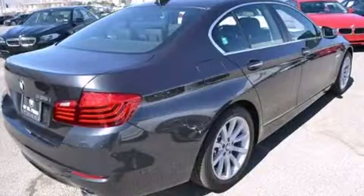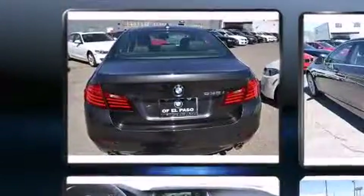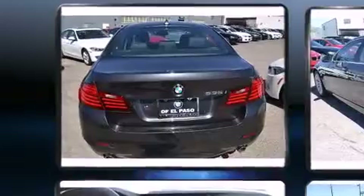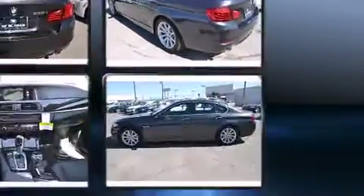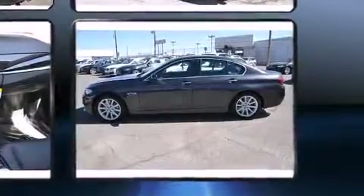BMW prioritized practicality, efficiency, and style by including power front seats, a built-in garage door transmitter, automatic dimming door mirrors, heated door mirrors, and leather upholstery.